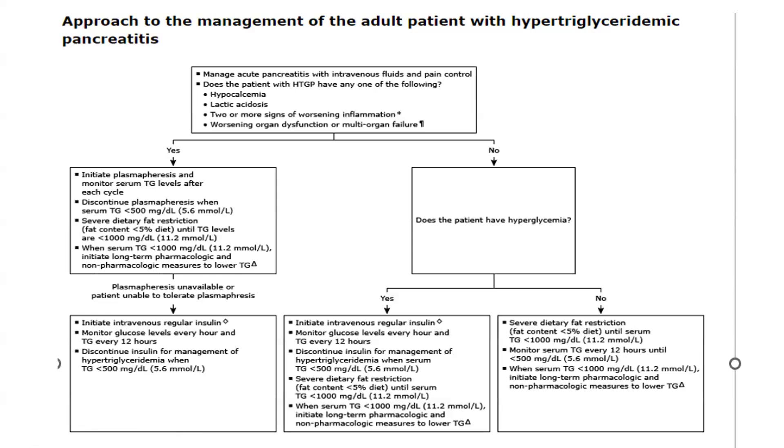If no worrisome features are present and the patient is not hyperglycemic, apply severe dietary fat restriction — less than 5% fat — until triglycerides fall below 11.2 mmol/L, monitoring every 12 hours. When below 11.2 mmol/L, initiate long-term pharmacological and non-pharmacological measures such as fibrates. If the patient is hyperglycemic but without worrisome features, initiate IV regular insulin, monitor blood glucose hourly and triglycerides every 12 hours.